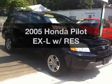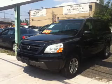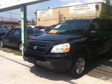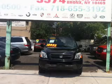Get noticed in this 2005 Honda Pilot. Everything you need under one roof with this great vehicle, featuring a reliable six-cylinder engine connected to a smooth-shifting five-speed automatic transmission.